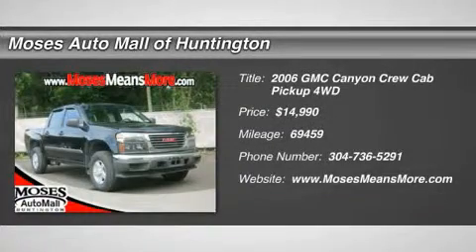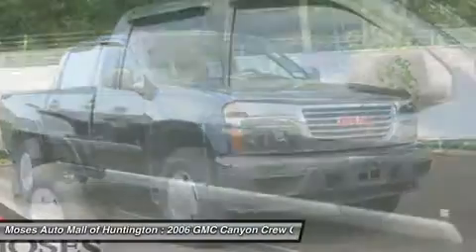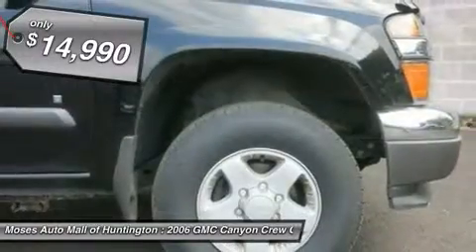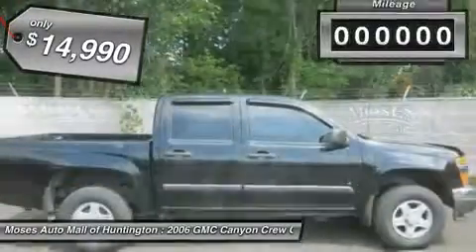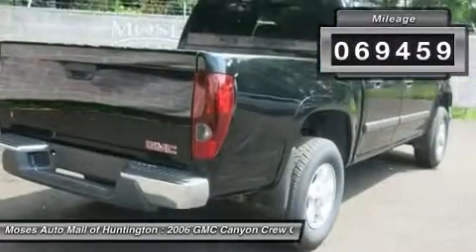You'll love this 2006 GMC Canyon. This is a car you'll want to take home. With 69,459 miles, it features automatic transmission and an exterior color of onyx black. Call us and be the first to open the car door today.